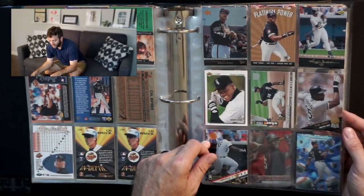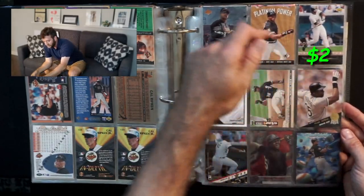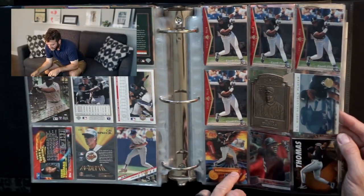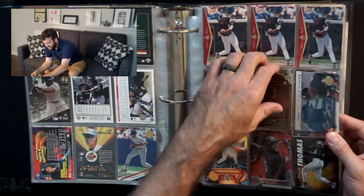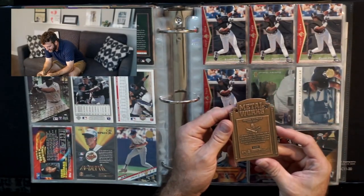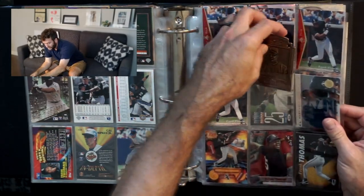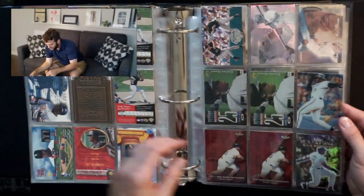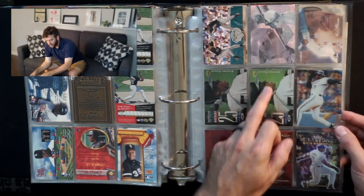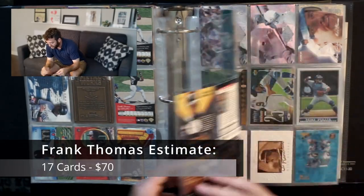Turn the page and you've got Frank Thomas, the Big Hurt. A couple of nice inserts, a silver signature insert, die cut, some more inserts. I'm not seeing any refractor. Now this right here is a solid from Pinnacle Express — it's like a solid chunk of pretty thick metal. That's a pretty cool card. Milestones RBIs — that is a refractor. There are a couple of Electric Diamonds. This refractor is numbered out of 1,400. Very nice.